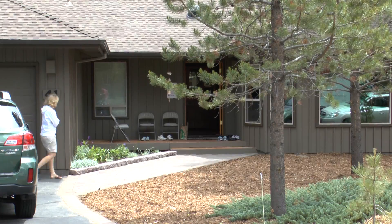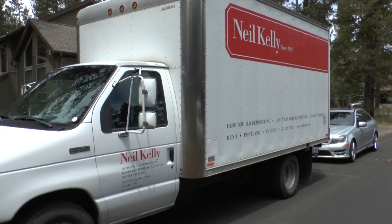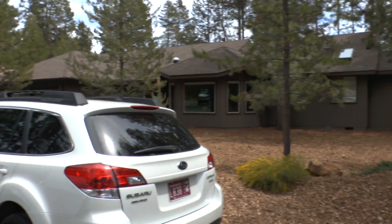In Sun River, Oregon, they're going to the open house. They're shaking their booties, so to speak, not to see a home that's up for sale, but to see a home that's been remodeled.